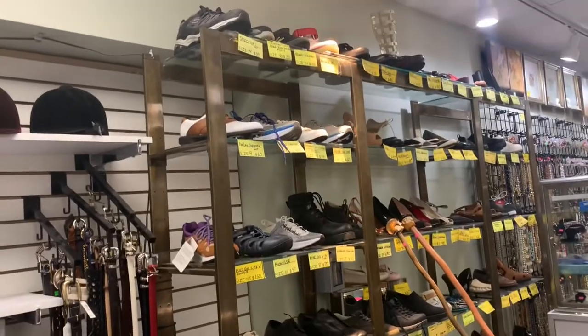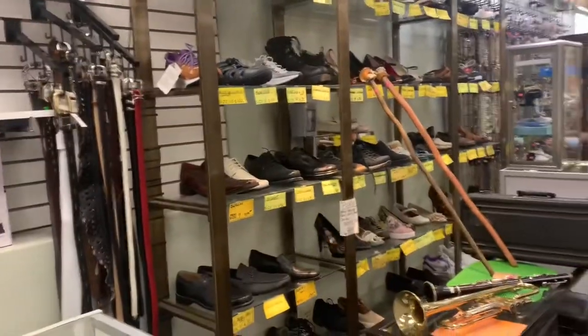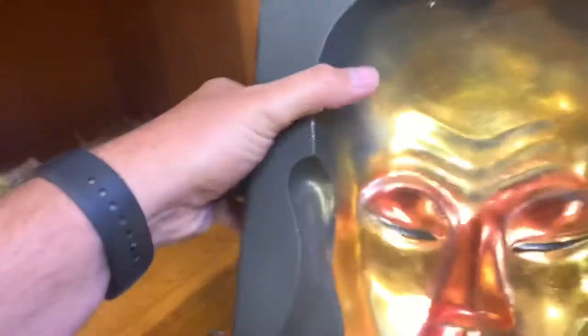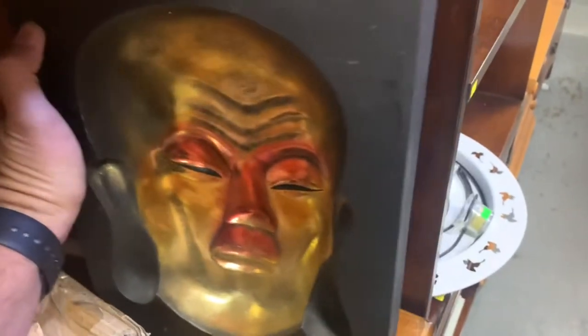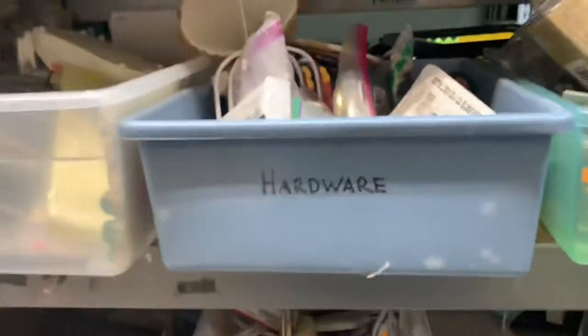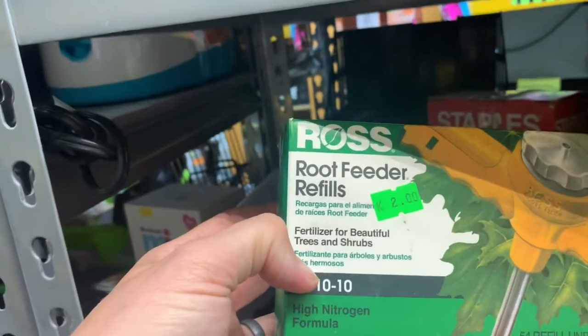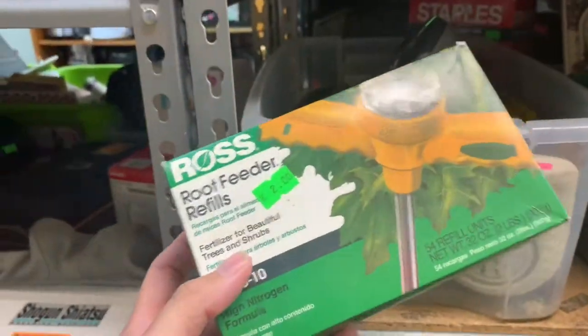I see two pairs of Hokas up there at 60 bucks a piece. When I first looked at this, I actually thought it was the crying Michael Jordan face, but it's clearly not. Over here in the miscellaneous section — dog toys... and I see these root feeder refills. I've sold these before — you could probably get $25 for them if they're all there. I'm going to pick these up.